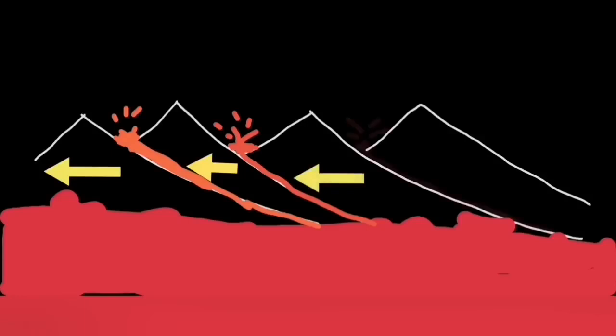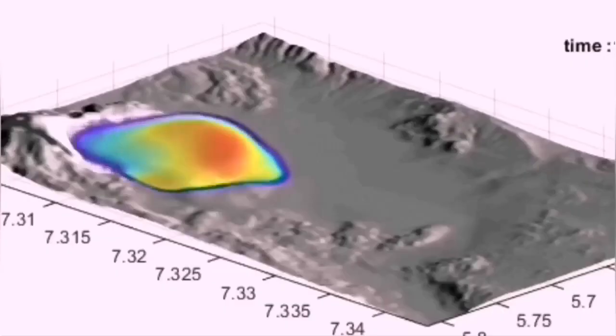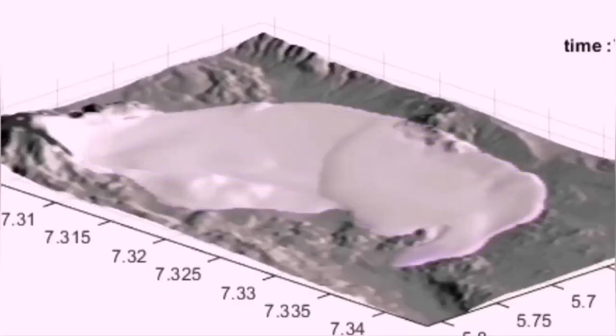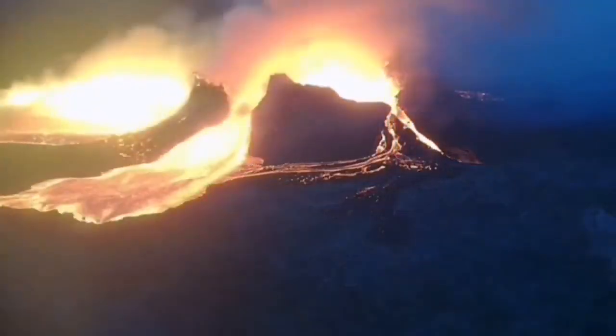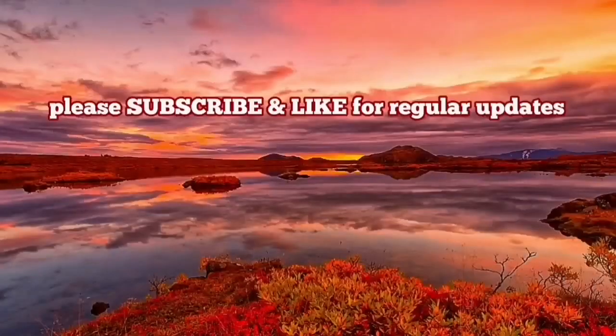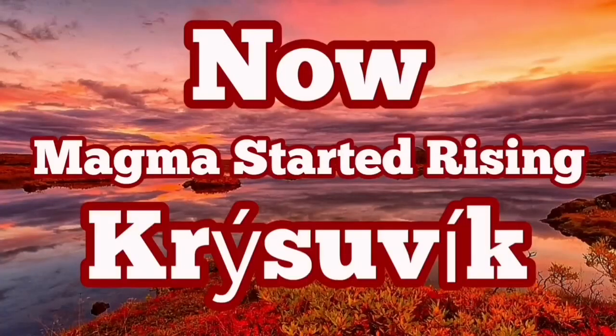This is a concerning situation, because the Svartsengi, Blue Lagoon, and Grindavík volcanic system is now active. Magma movement in that direction can increase the risk to buildings and structures in the vicinity of those areas, including Reykjavik, the capital of Iceland.